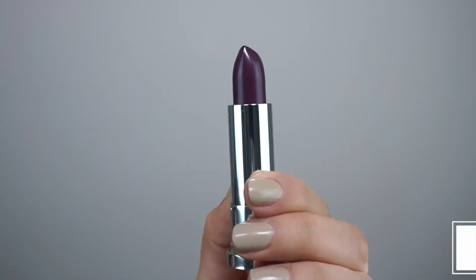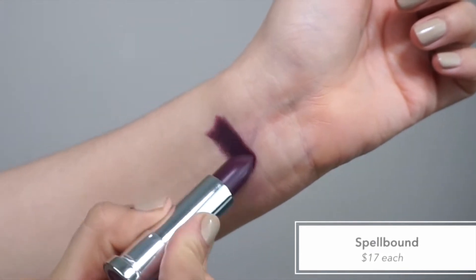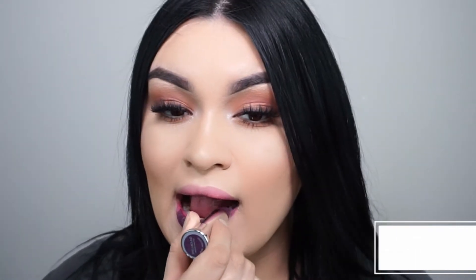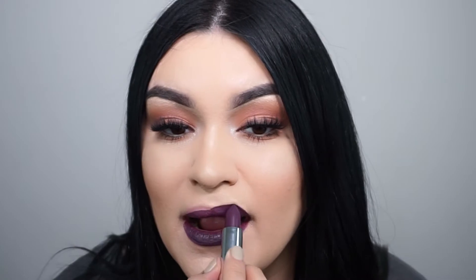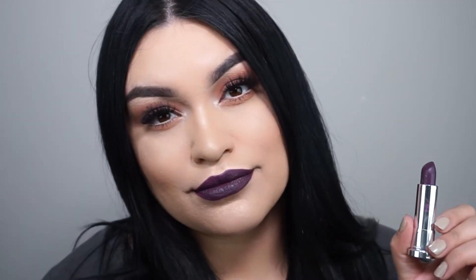Next we have Spellbound — this is a mega matte formula, just a tiny bit more matte than the other two, but it still has that creamy texture. It's hella pigmented and did not skip on my lips at all. All three shades really hydrate your lips, keeping them very soft and not dry at all. I am super in love with all three colors and the formula.